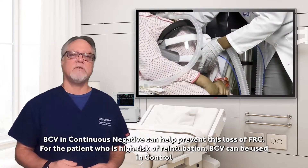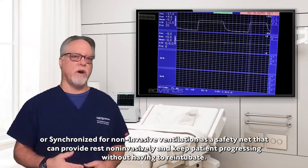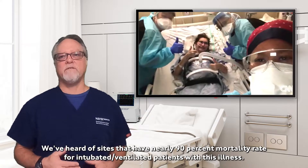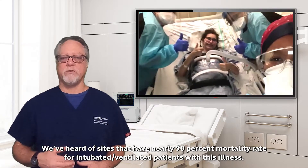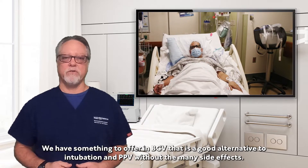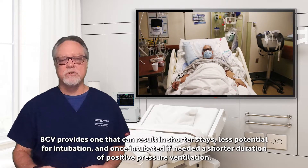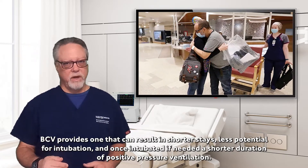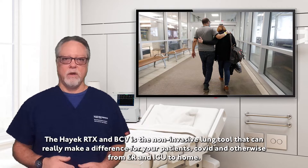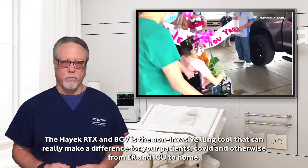For the patient who is high risk of re-intubation, BCV can be used in control or synchronized for non-invasive ventilation as a safety net that can provide rest non-invasively and keep the patient progressing without having to re-intubate. We've heard of sites that have nearly 90% mortality rate for intubated ventilated patients with this illness. We have something to offer that is a good alternative to intubation and positive pressure ventilation without the many side effects. BCV provides an alternative that can result in shorter stays, less potential for intubation, and once intubated if needed, a shorter duration of positive pressure ventilation.